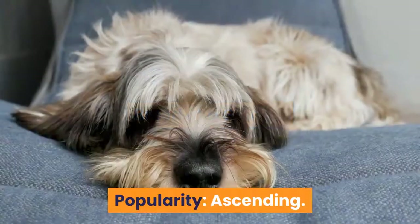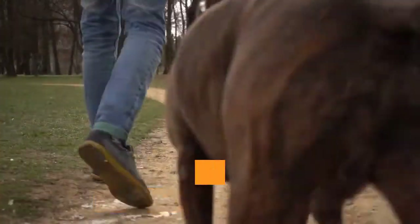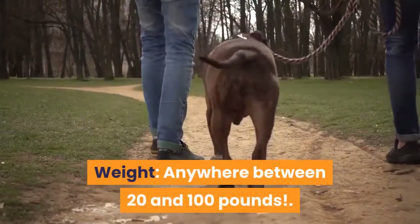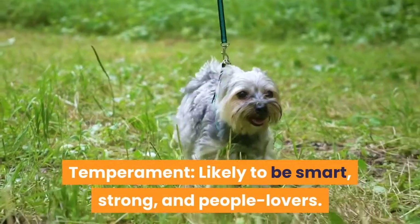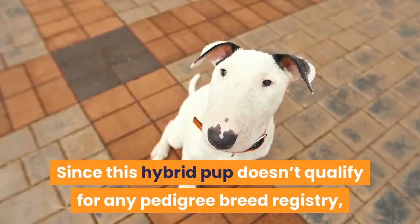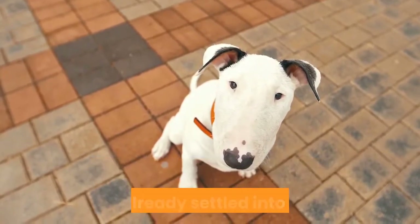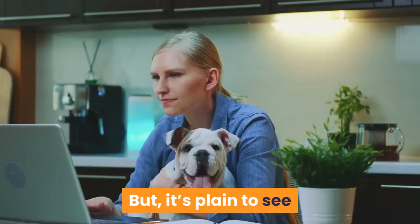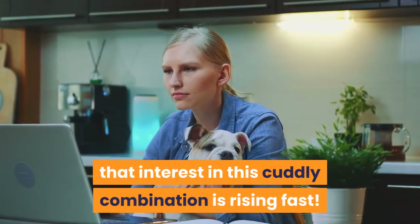Breed at a glance. Purpose: companion dog. Weight: anywhere between 20 and 100 pounds. Temperament: likely to be smart, strong, and people lovers. Since this hybrid pup doesn't qualify for any pedigree breed registry, we don't know exactly how many are born each year or are already settled into homes. But it's plain to see that interest in this cuddly combination is rising fast.